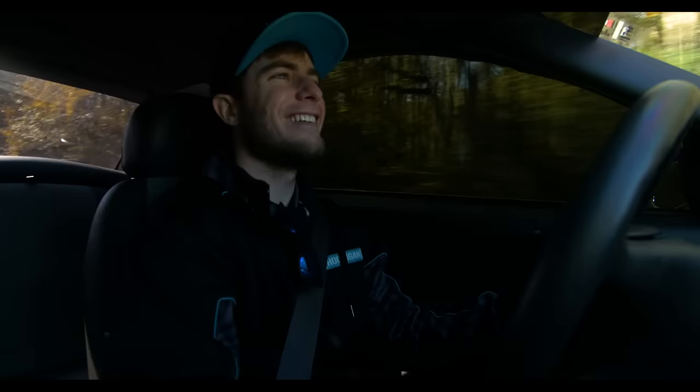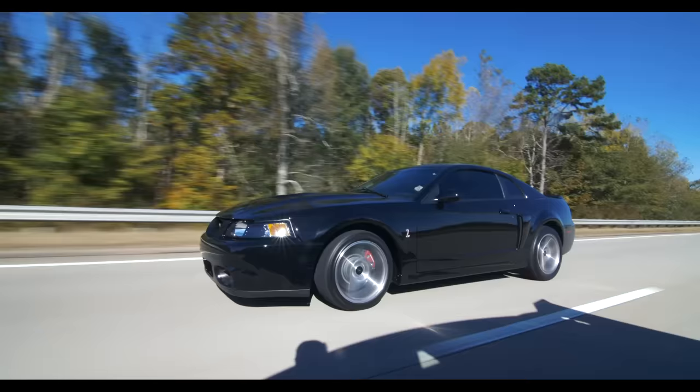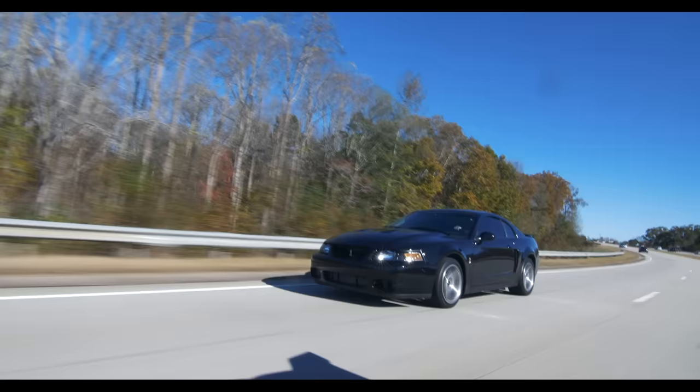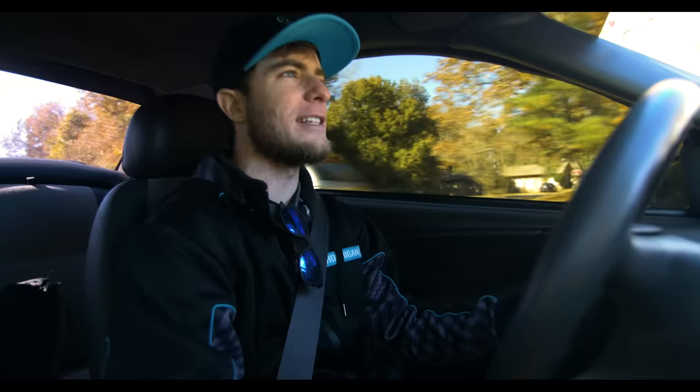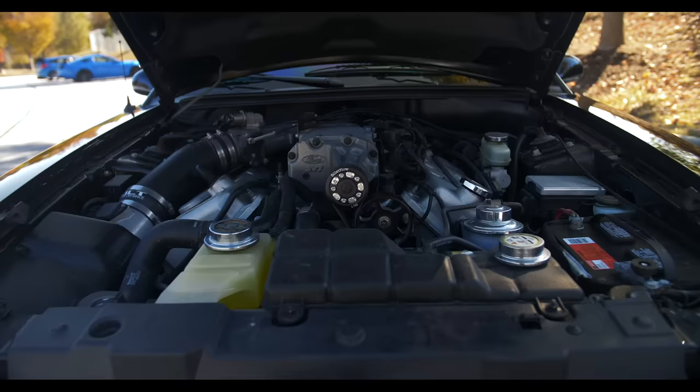Just rolling through the gears — the 03 Cobra was rated at 365 horsepower stock, but then people dynoed them and realized they were lying. This car with just the pulley upgrade made 460 wheel horsepower. That is ridiculous for the early 2000s. That is huge horsepower.